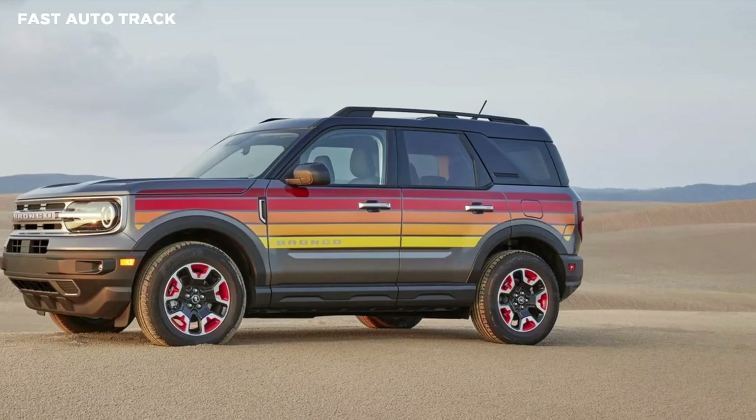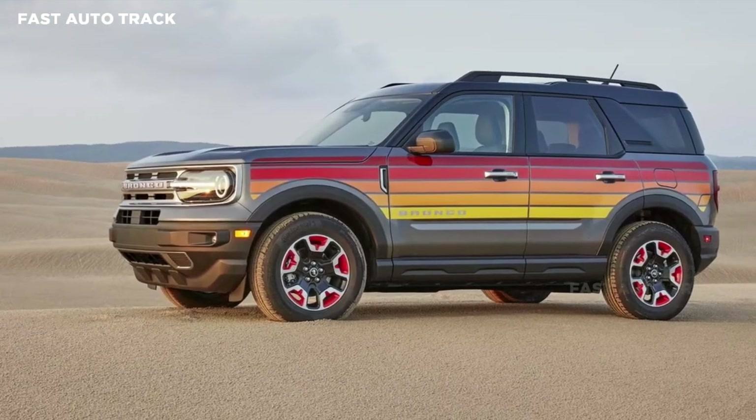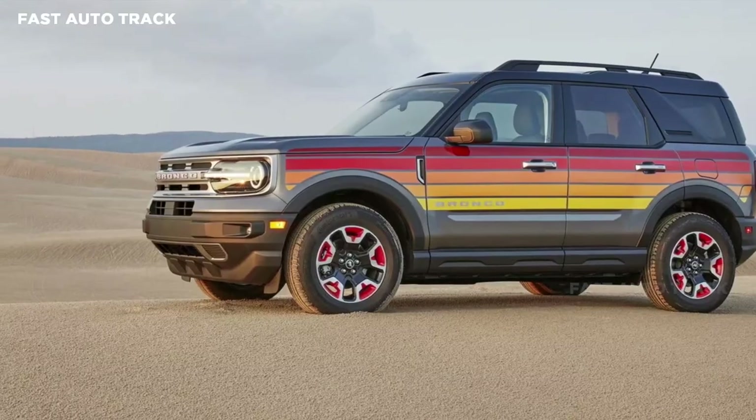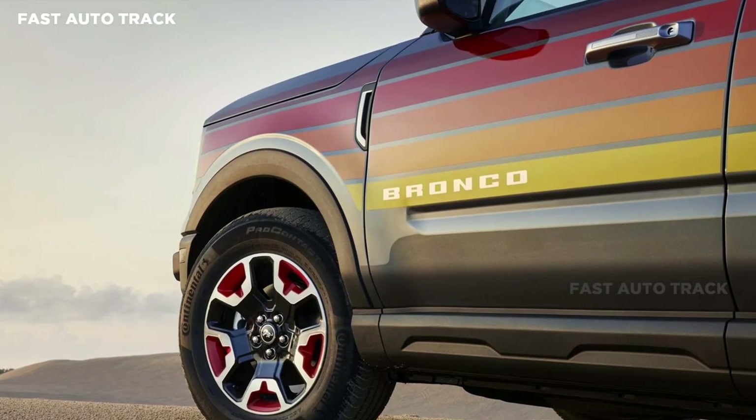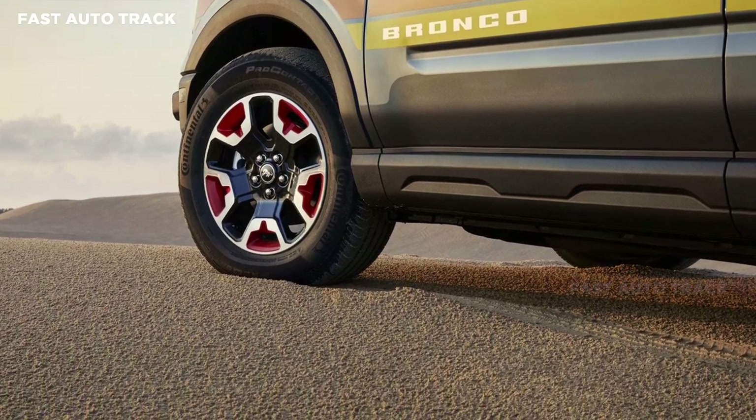Based on the Big Bend model, the 2024 Bronco Sport Freewheeling Special Edition will add five stripes of ombre color along the side and rear of the SUV. The lines go from dark red to yellow in a sunset effect that, like the trucks in the 70s, is reflective.